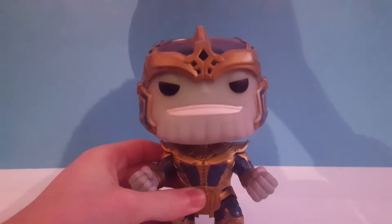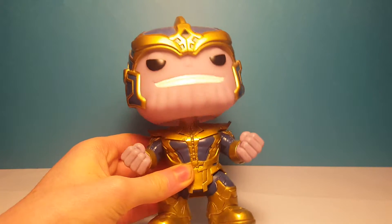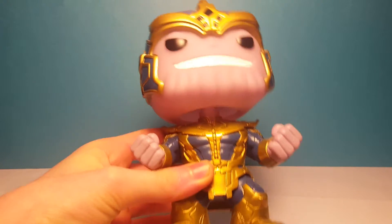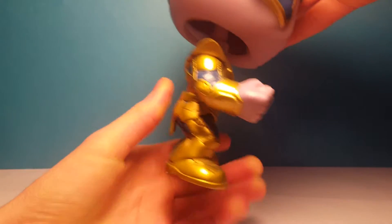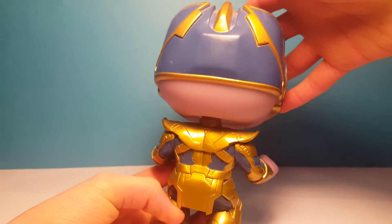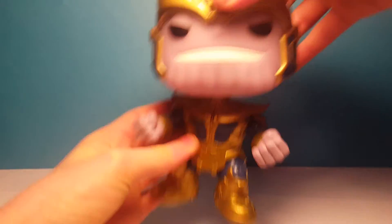I don't know if we can see that — sort of, but not too well. He has a pink face and this weird chin design that he has in the movies. His armor is pretty cool with gold and blue. There he is from the back, and he also has his gold and blue helmet. This is actually a really cool pop — it's one of my favorites.